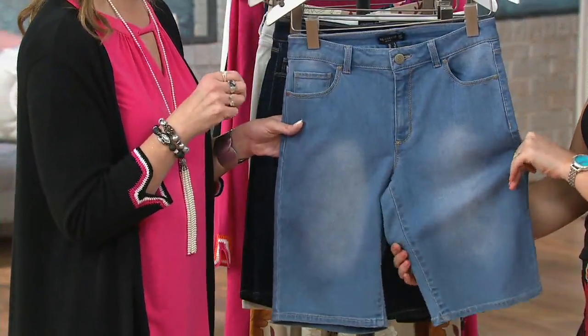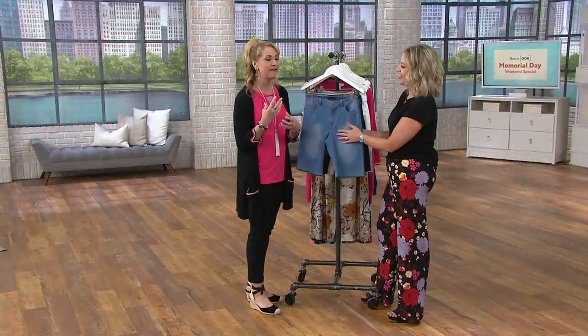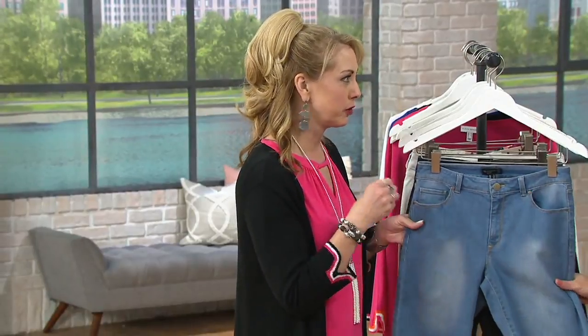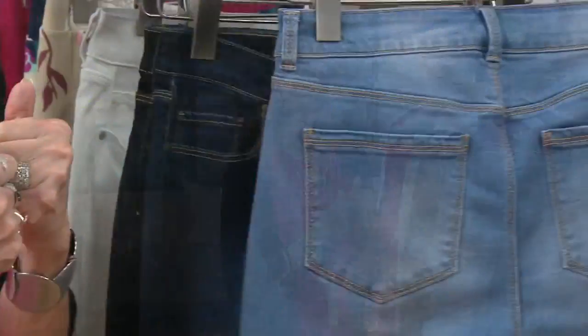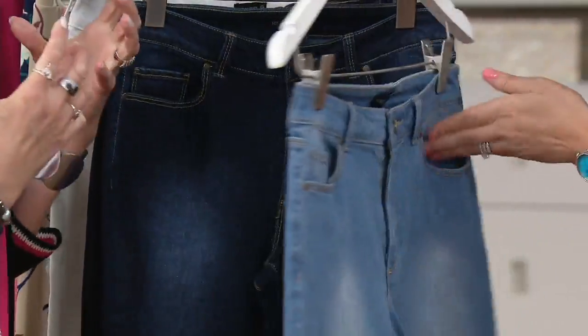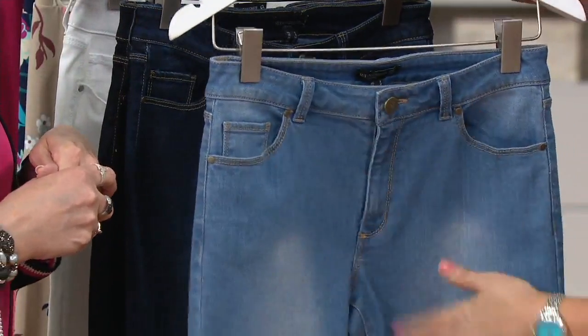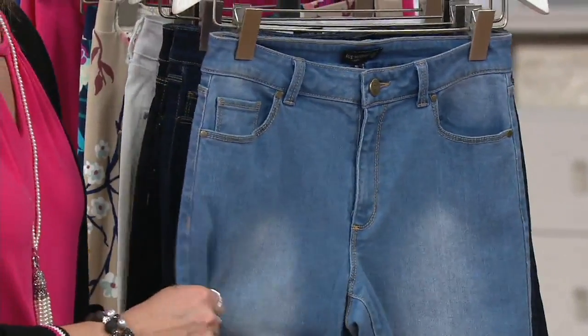Susan started in the pant industry, so when QVC came to her and said they'd love her to do jeans, she said fit and fabric are crucial. The fabric is a beautiful blend of cotton, viscose, poly, and spandex — so they're soft, stretchy, and not a heavy denim. You have classic five-pocket styling with functional pockets, belt loops, and zipper and fly, but the comfort truly of a knit. They are a true woven jean.